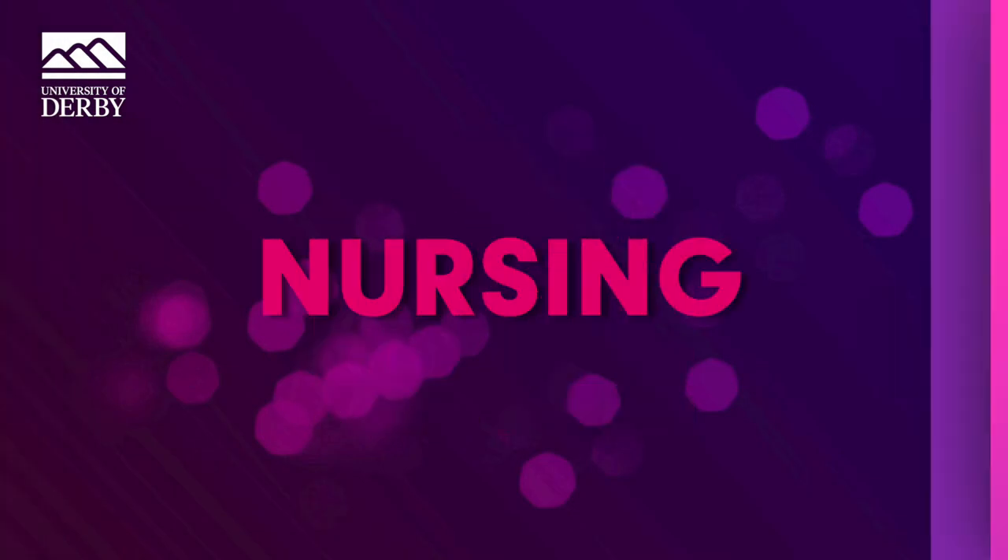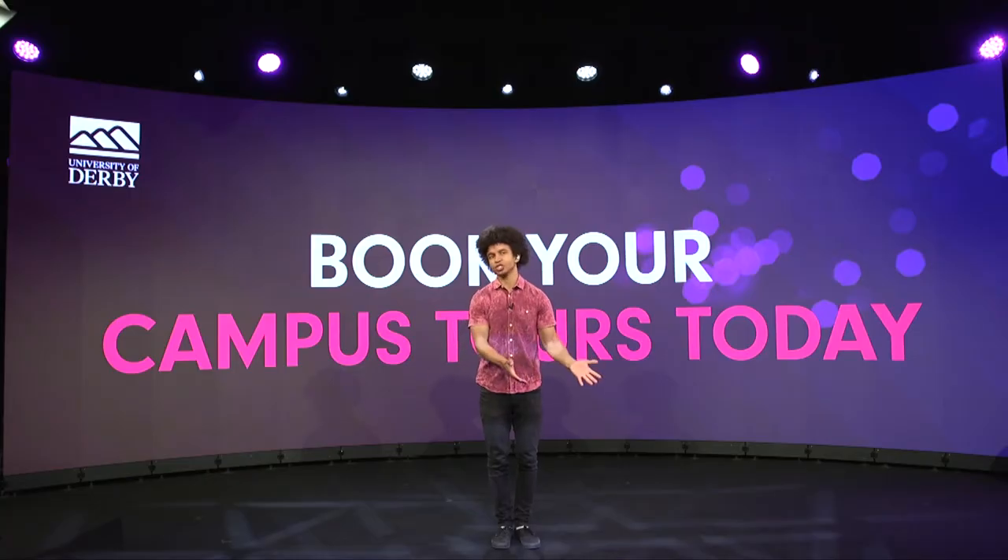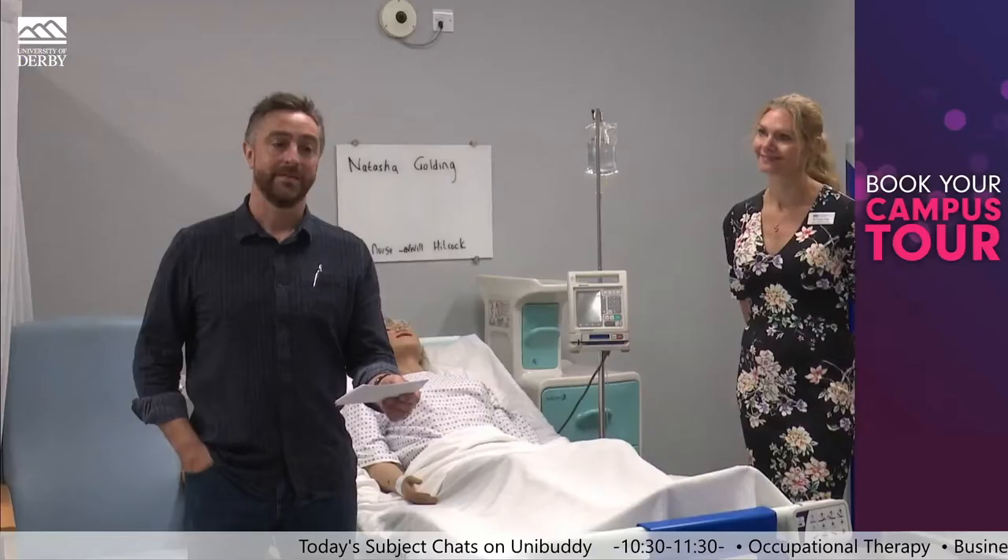Derby has an outstanding track record for educating the next generation, and that's in no small part down to its experienced teaching team and the fantastic facilities that allow students to learn in a real-world setting. We're going to head over to Pete, who's with Pro Vice Chancellor and Dean of the College of Health, Psychology and Social Care, Dr. Paula Holt, who's with the nursing team in the Mock Ward.